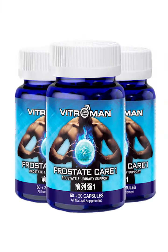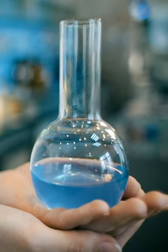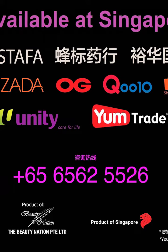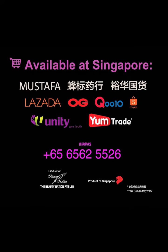VitroMan Prostate Care 1 uses advanced extraction techniques to increase the concentration of these ingredients, allowing for faster absorption and more rapid results. You can find this supplement in Singapore pharmacies and TCM stores. Call 6562-5526 to find out more. Say goodbye to prostate problems and enjoy a more satisfying sex life with VitroMan Prostate Care 1.